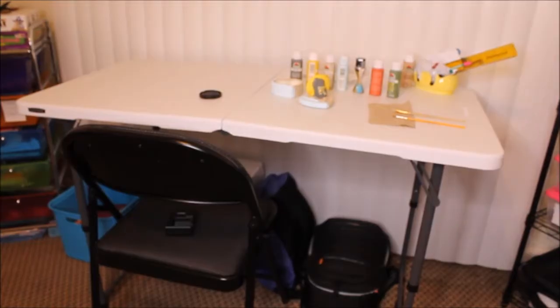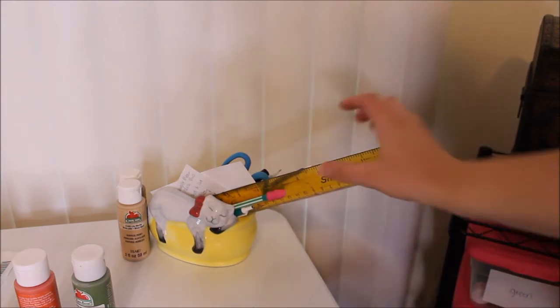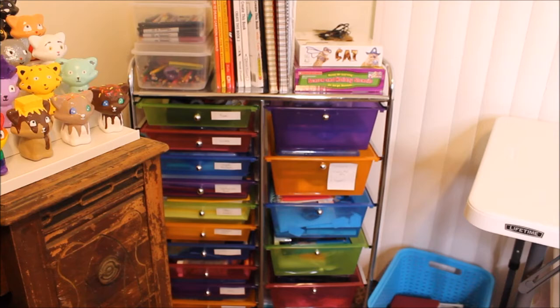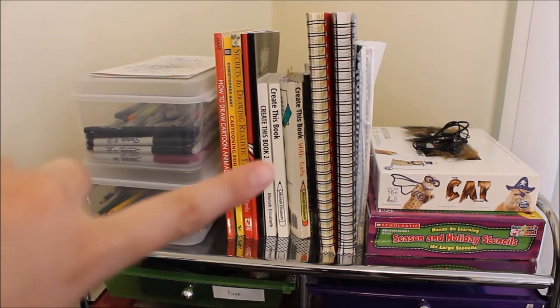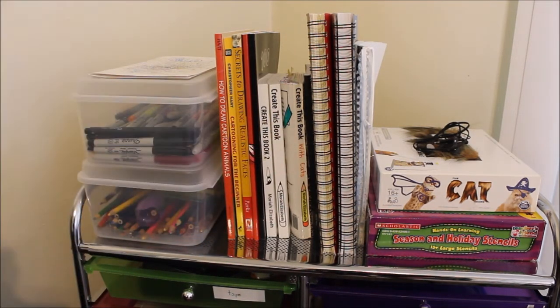Over here I have my little table where I paint things and work on them. On my table I have this little flower pot shaped like a sleeping cat — I thought it was perfect for putting rulers, scissors, pencils, and pens in. In this corner I have an organizer, and on top of it more Sharpies and colored pencils. I have some drawing books: Create This Book and Create This Book 2, and here's the one I'm working on, Create This Book with Cats. I have two drawing journals and the Cat the Game — I have an idea for a cool video using those little prompts.